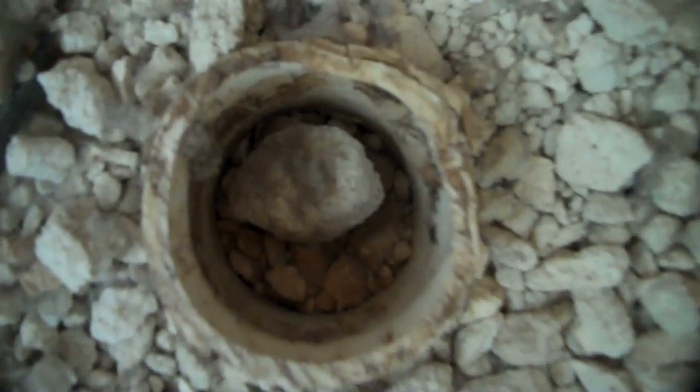Bathroom speaks for itself. Now, this is a really good neighborhood, by the way. Look at that — I don't know if you can see that. That's the drain. Obviously, there's not supposed to be rocks and concrete in there.